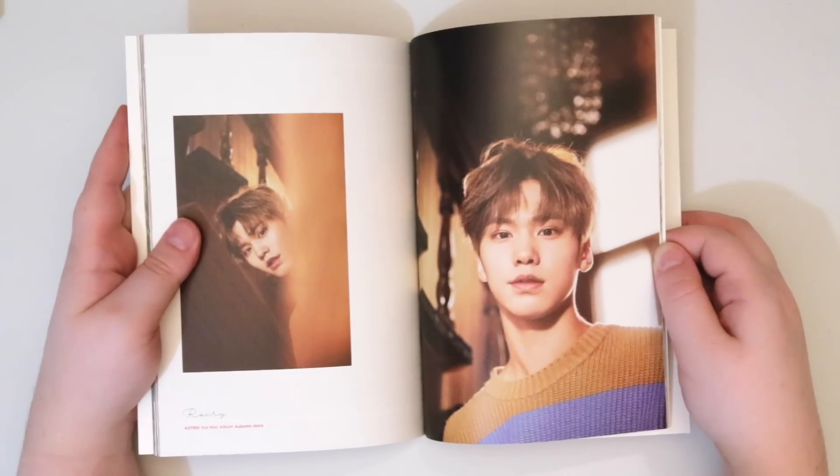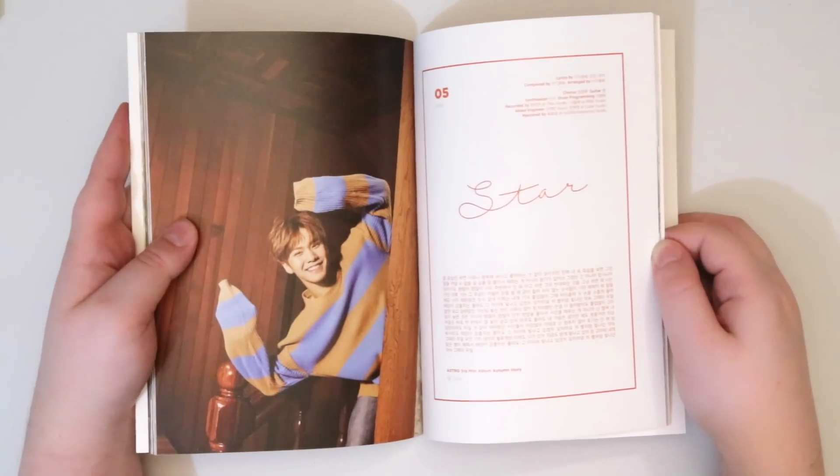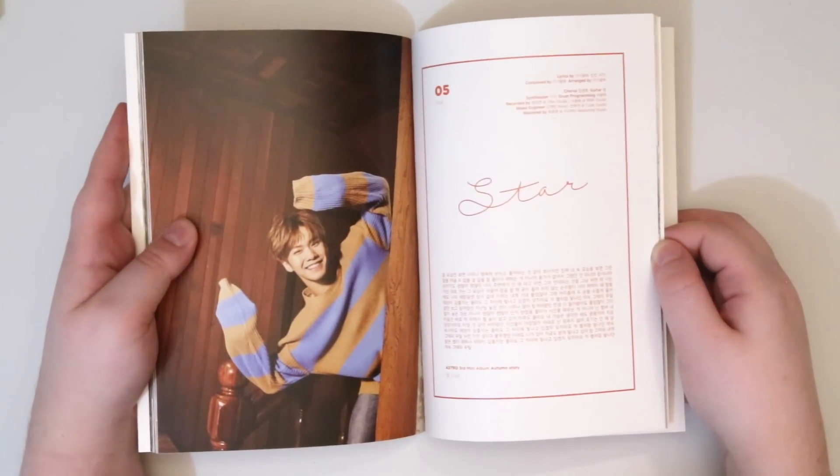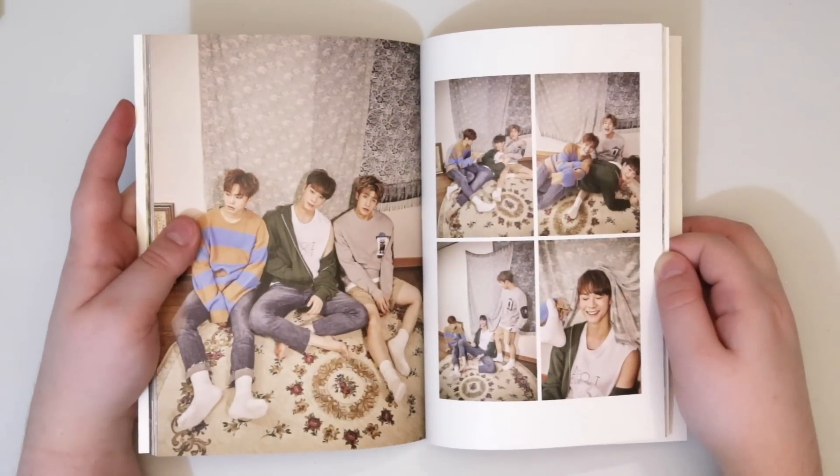Rocky is my bias, but Jinjin — I don't know, he's starting to become my bias stealer. I really, really like him on variety shows and everything like that.